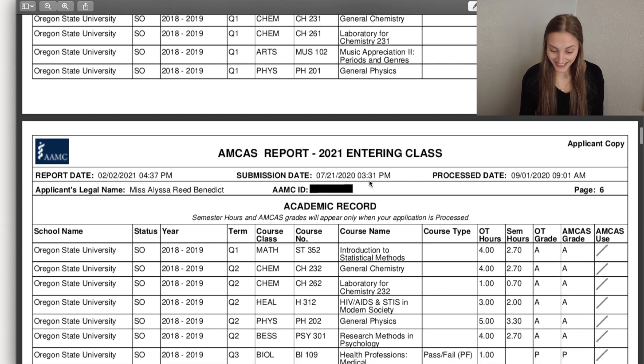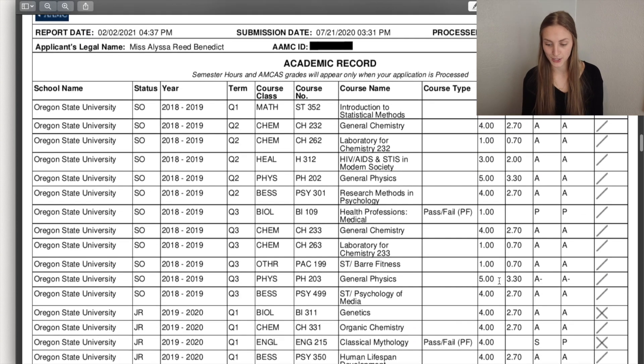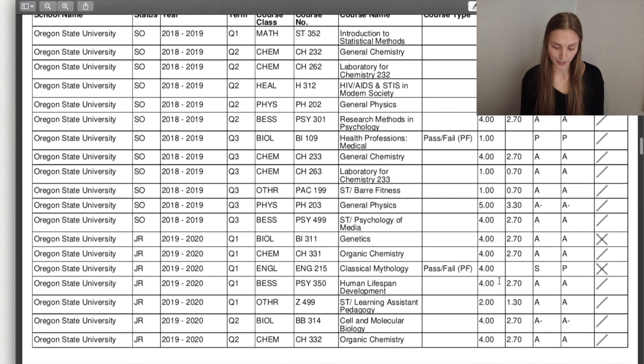It's really tedious and takes a long time, and you want to make sure it's correct. Just to give you a glimpse — you had to put the school name, the year, the term you took it in, the type of class, the course number, the course name, the course type (if you took it pass/fail), how many credits it was worth, and what grade you got. So yeah, that was not fun.